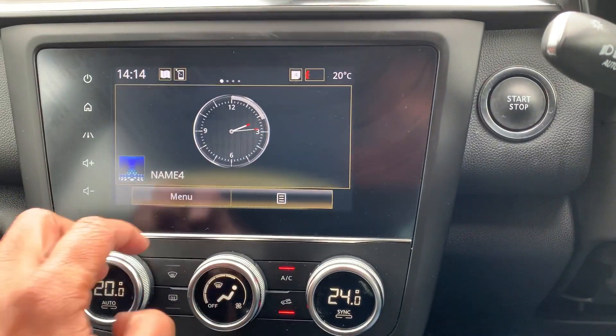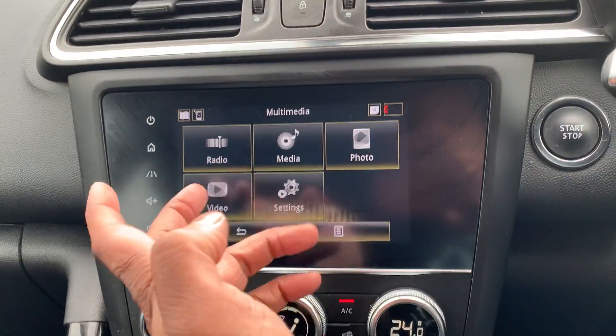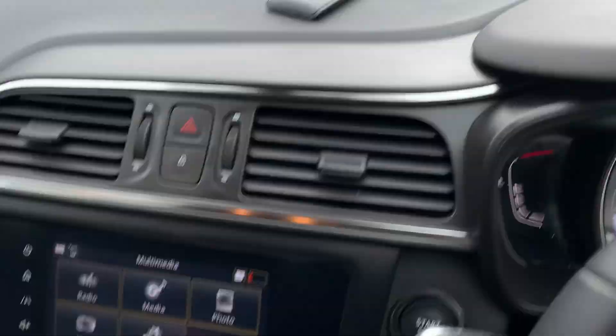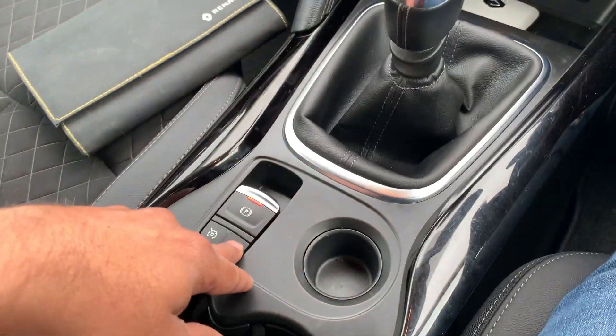The multimedia system offers radio, media playback, and more. There's a start-stop button and two keys included. The car also features dual-zone climate control air conditioning, an electric handbrake, and cruise control.